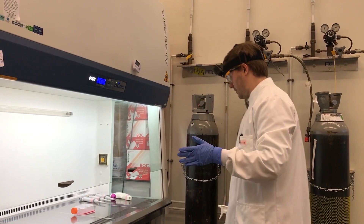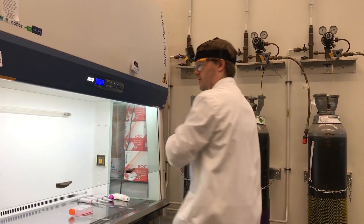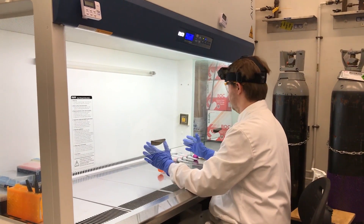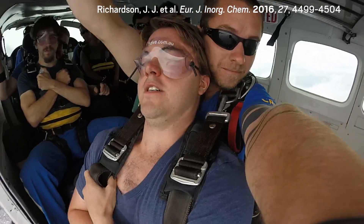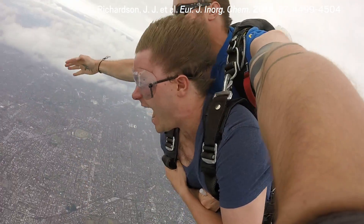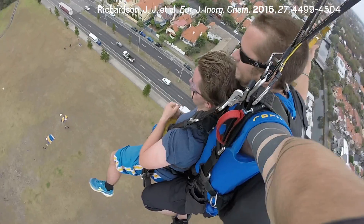Björnmalm is one of a growing number of chemists using action cameras like GoPros, cell phone cameras, and other inexpensive video equipment to record step-by-step experimental procedures. Chemists are taking this footage to prevent errors when others try to reproduce experiments and to prevent unsafe practices. Strapping a camera to yourself as you jump out of a plane is definitely on the extreme end of things, but these recordings are proving to be useful communication tools in labs and in journal articles.